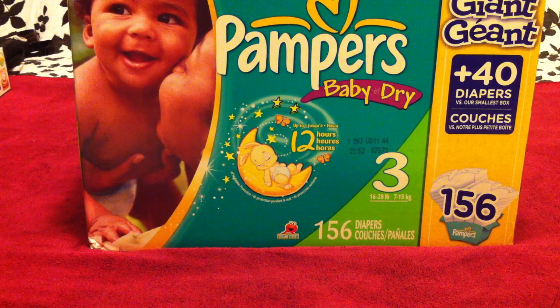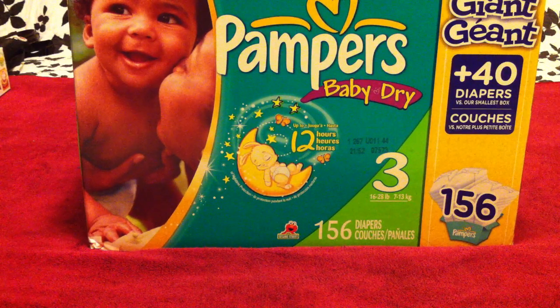Hi everybody, this is ATXMom and today I'm going to talk about something that everybody who has a baby or a toddler has to deal with, which is diapers. I want to talk about my 10 favorite diapering essentials for your baby.